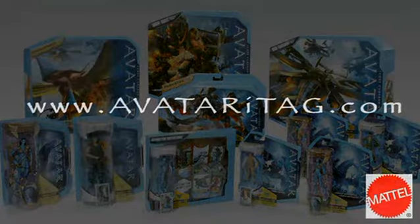Mattel Avatar figures and iTags, you can collect them all. Avatar figures with iTags each sold separately, high speed internet access and webcam required.